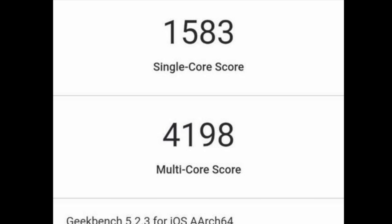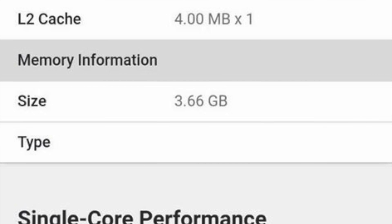So here they are — here are the leaked scores for the iPad Air. We can see that it gets a single core score of 1583, and a multi-core score of 4,198. For those of you who watched my video yesterday and are interested in comparisons between the iPad Air and iPad Pro, the Air has four gigabytes of RAM based on this test, and the latest iPad Pros have six gigabytes.